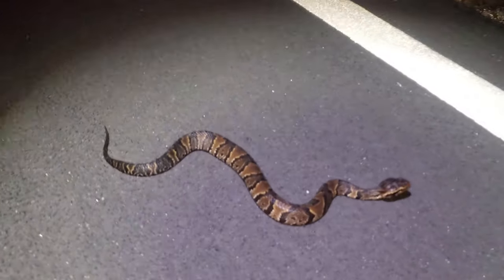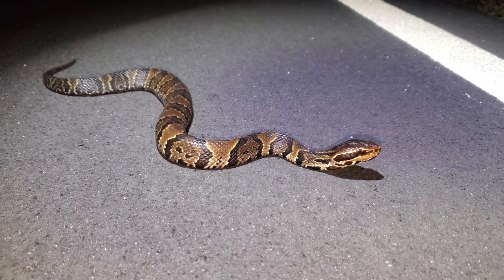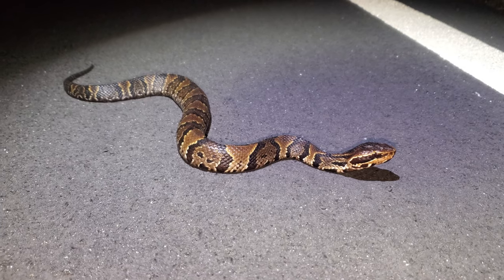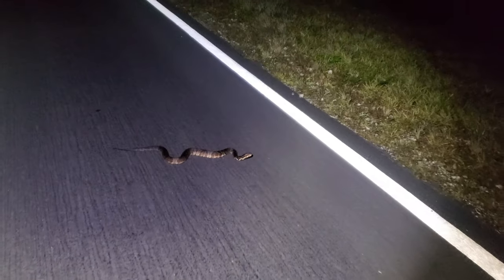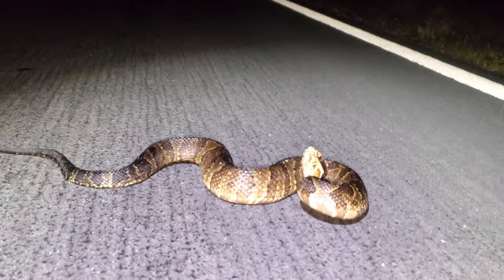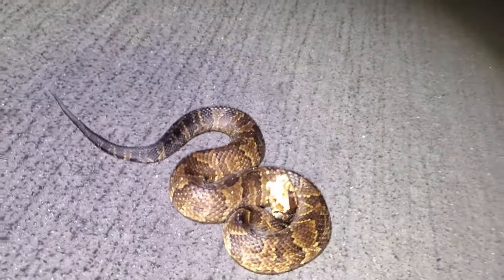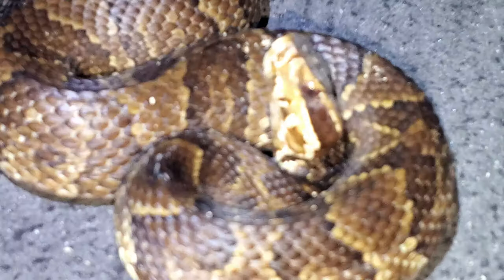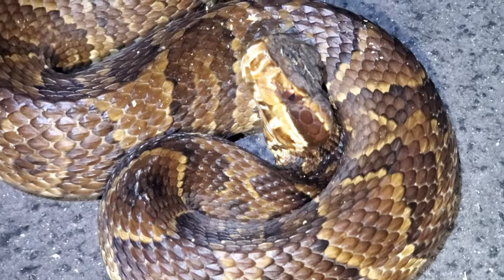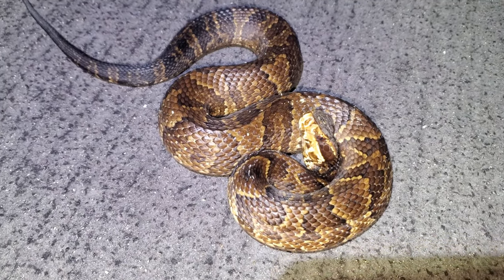We got another cottonmouth — I believe this is the fifth one of the night. We're going to let this snake be and keep on moving — five cottonmouths and really nothing else. And here is another cottonmouth, probably the biggest one of the night — cottonmouth number six — and he or she is not really a fan of us. We're just going to let this snake be and keep on going, but it's another night of cottonmouths.